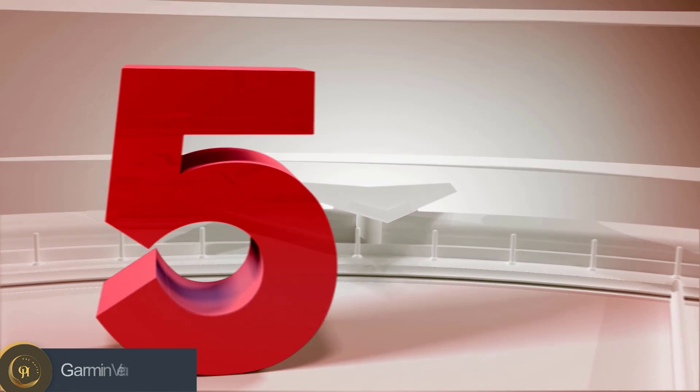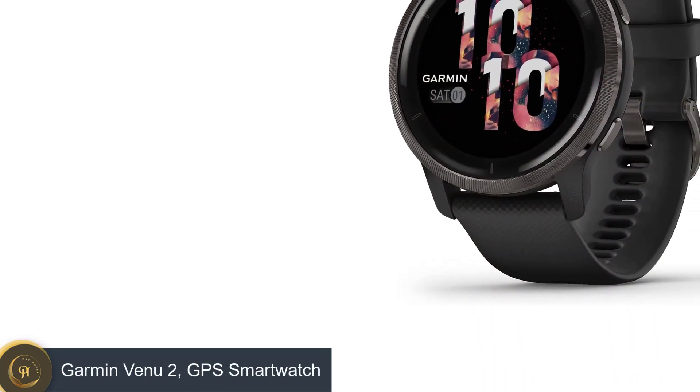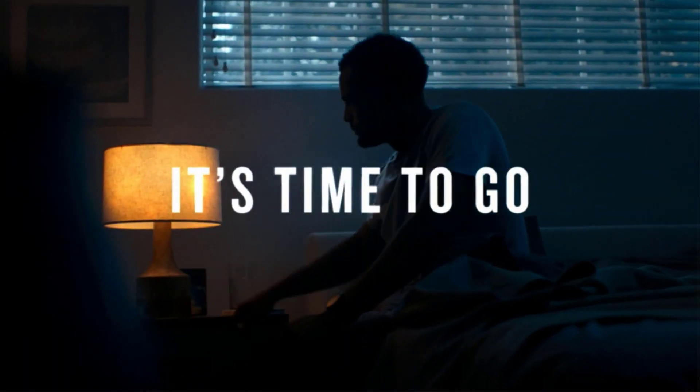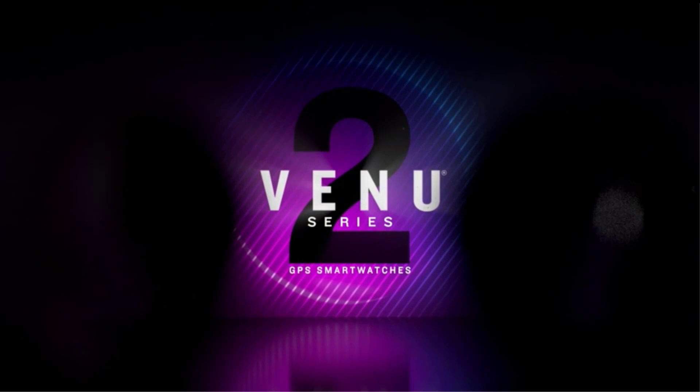Number 5: Garmin Venue 2 GPS Smartwatch. Google's first Pixel Watch wants to tackle the Apple Watch head-on, and for the most part it succeeds, thanks to a sleek curved design and a range of health sensors including an ECG app and blood oxygen tracking.